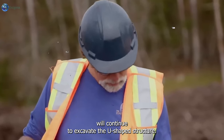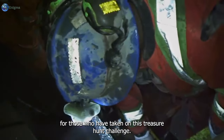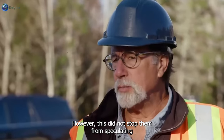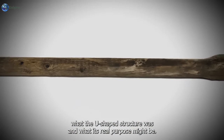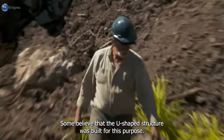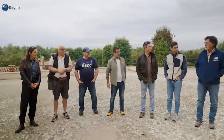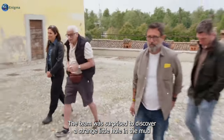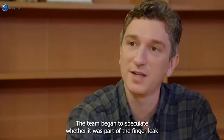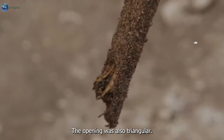They will return to Smith's Cove, where the team will continue to excavate the U-shaped structure. Oak Island can be a depressing place, especially for those who have taken on this treasure hunt challenge. However, this did not stop them from speculating what the U-shaped structure was and what its real purpose might be. Some believe it was built to block drains. The team was surprised to discover a strange little hole in the mud, and when they noticed water leaking from it, they began to speculate.